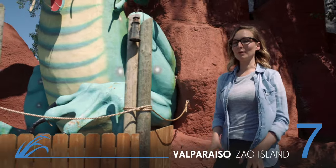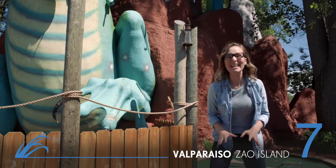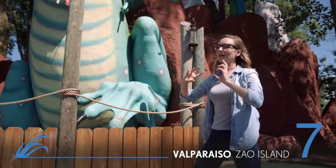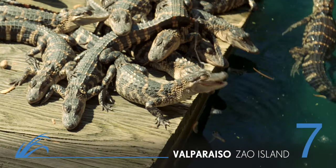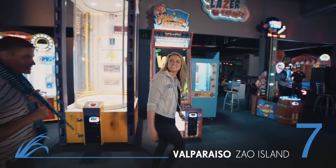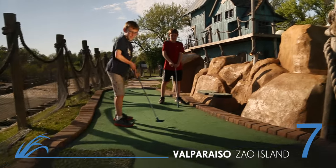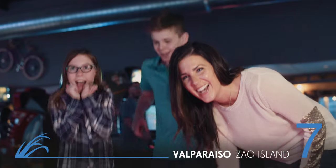When I'm not relaxing by the beach, one of my favorite spots is Zeo Island. There be dragons! Okay, so maybe not real dragons, but they do have live alligators, and you can even feed them if you want to. With miniature golf, batting cages, go-karts, and laser tag, there's something here for everyone.